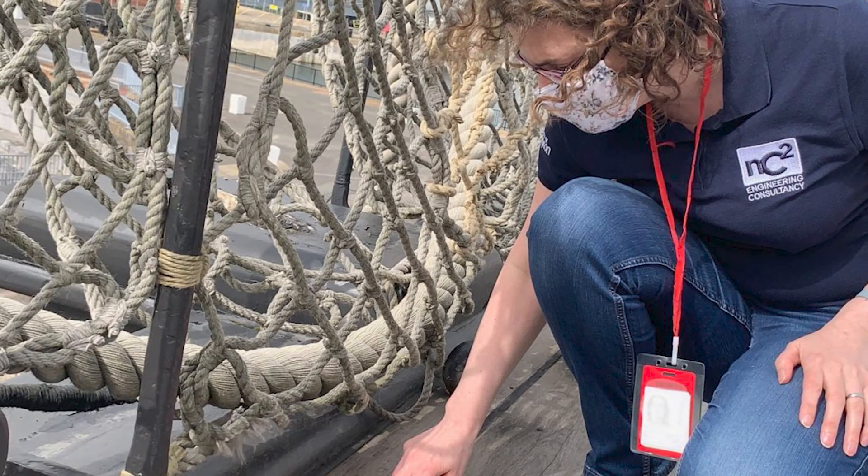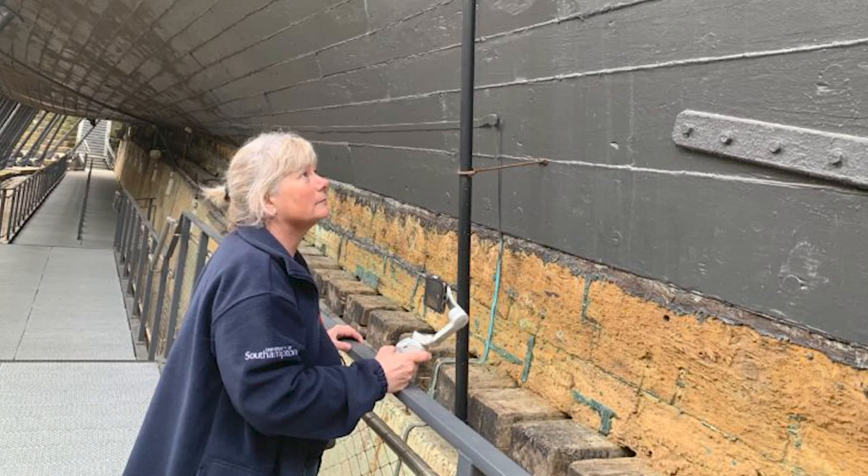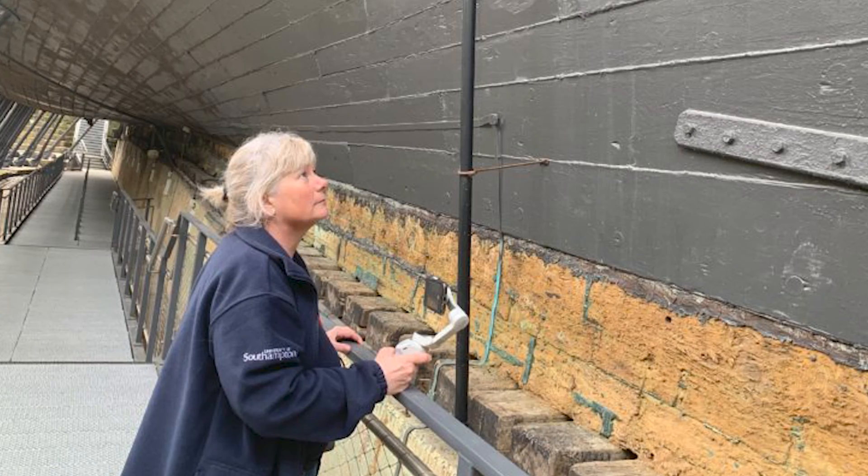We need to keep primarily the water out of her timbers, but also we need to prevent the fungus growing where water does get in, and that's where this work comes in.